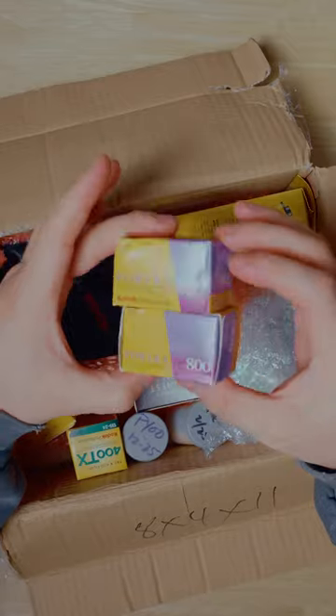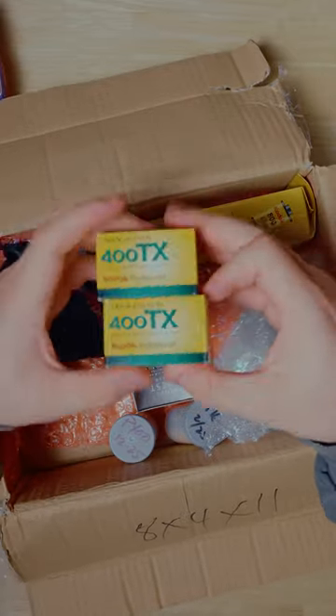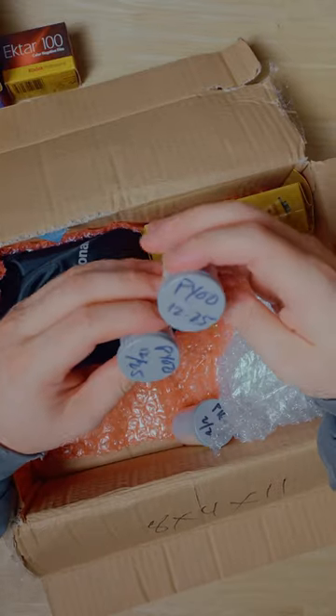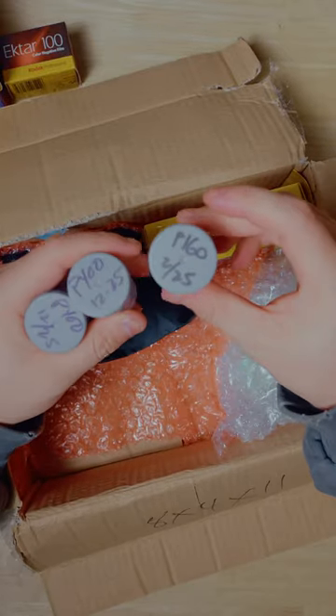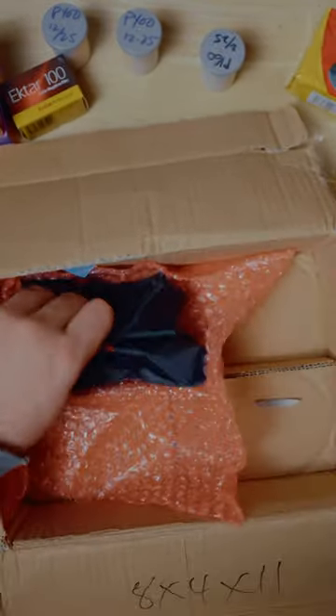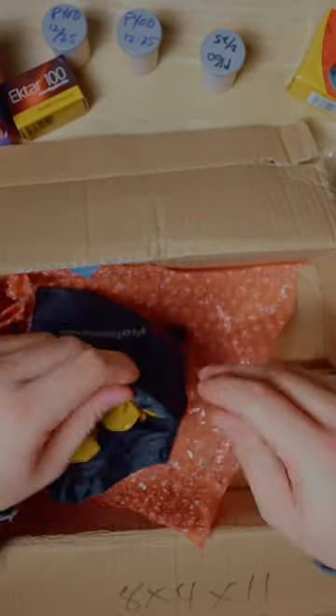Two rolls of Portra 100, 400 TX. Ektar 100, then we got Portra 400, more Portra 400, and we got some Portra 160. Point and shoot. Add your own photo — oh, that's really cool. And then what's in here? Oh my, there's more film.